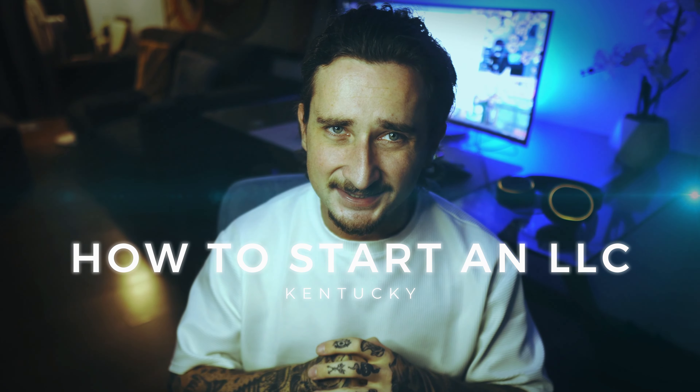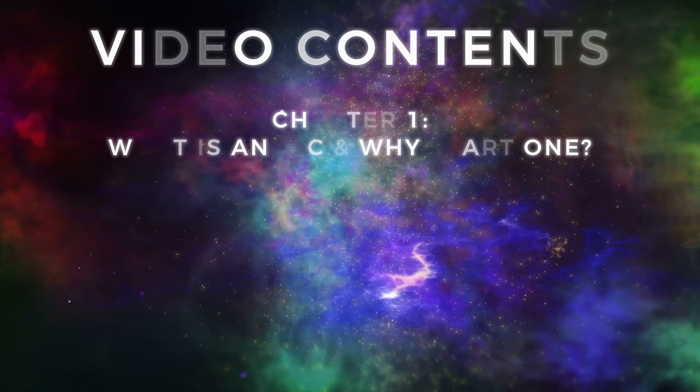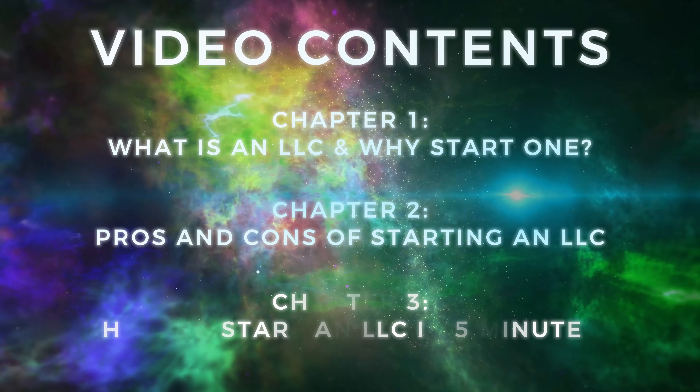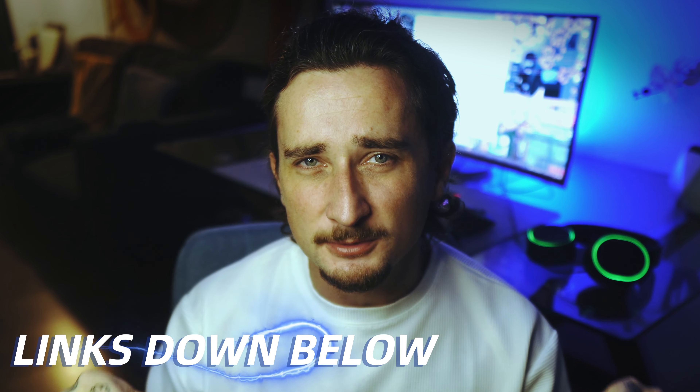In today's video I'm going to show you how to start an LLC in Kentucky, or any other state, the best, easiest, and most affordable way possible. To make this video nice and easy I'm going to quickly start with a table of contents, and I will include timestamps down below so you can skip to any part you'd like. Chapter one covers what an LLC is and reasons to start one. Chapter two covers the pros and cons of starting an LLC in Kentucky. And chapter three shows you a simple three-step process to actually start your LLC.